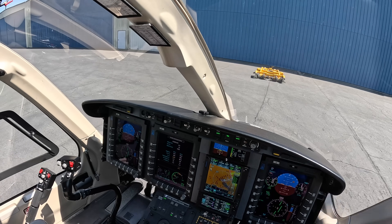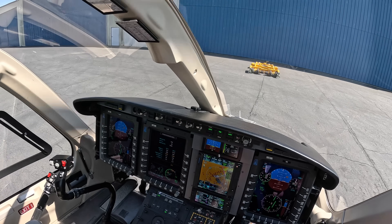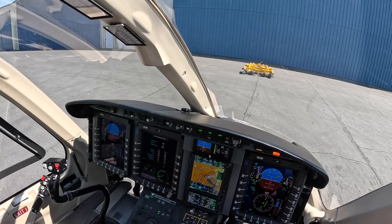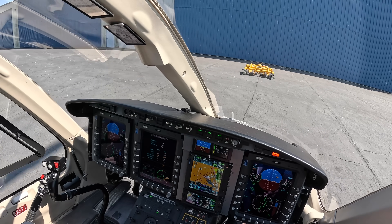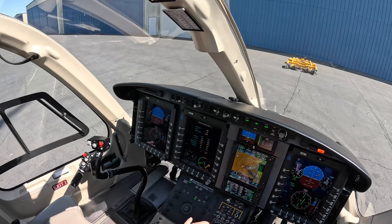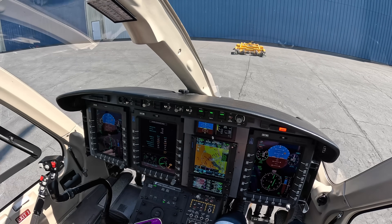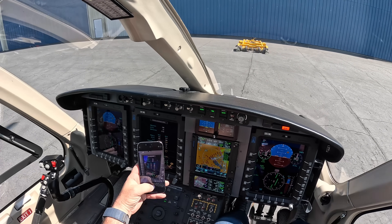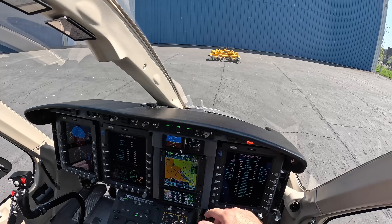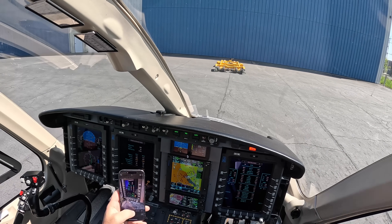Ok, we've completed it. Now we can put the collective down slowly. And we can go ahead and roll to idle. Now we take a picture of this for maintenance. I actually like to take the picture with the engine data, but really they just need the power assurance check.